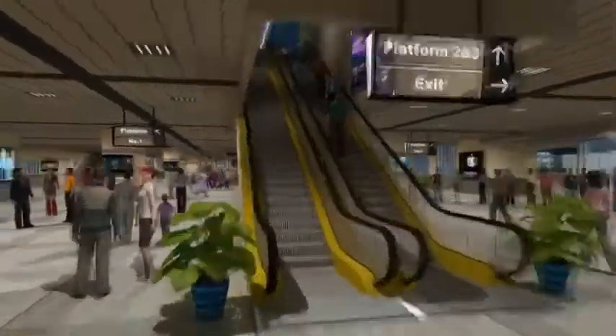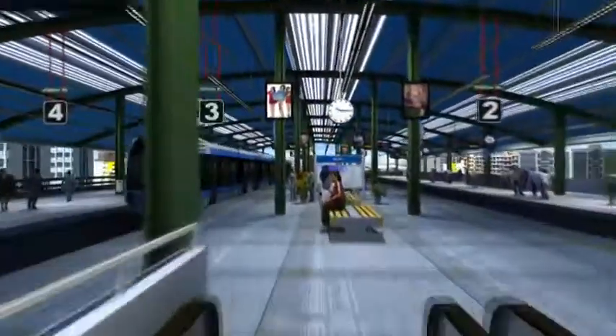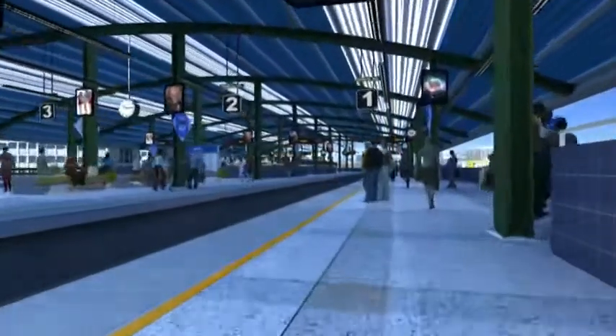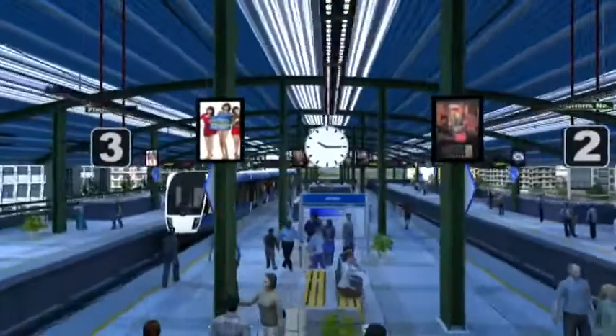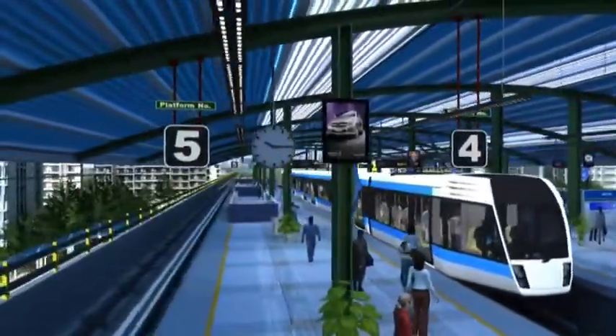From here, escalators or elevators will lead to level 2, the platform level where the metro rolls in. The platform level roof would be a semi-circular shaped structure, designed keeping in mind a blend of aesthetics as well as utility factors such as air, light and visibility.